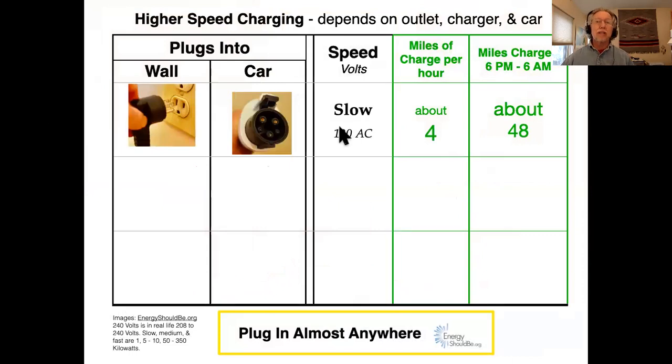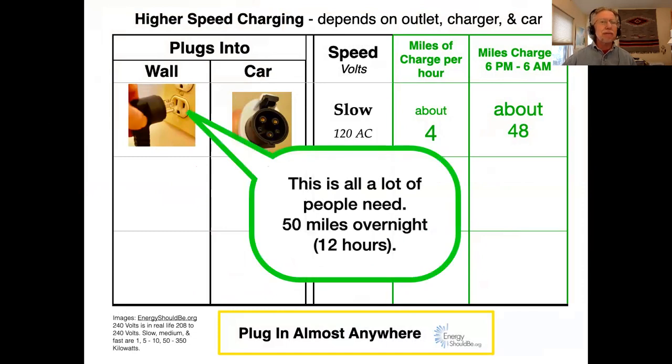This is called slow charging. It's about four miles of charge per hour, and if you plug in when you come home and leave it plugged in for 12 hours, that's about 48 miles of charge — and really that's enough for most people.